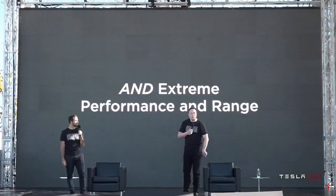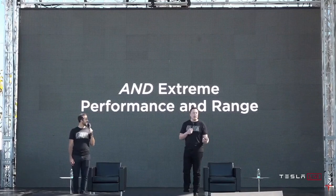So we have an extreme performance and range, and we should probably talk about the Model S Plaid. Yeah, what about that?